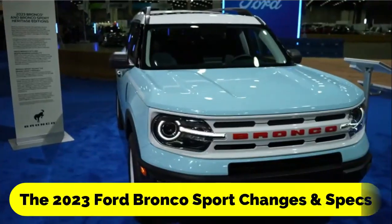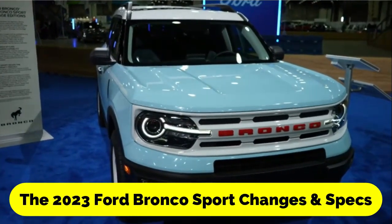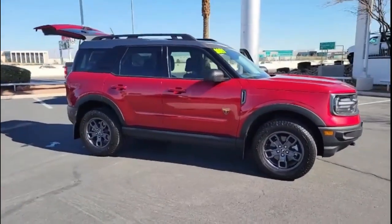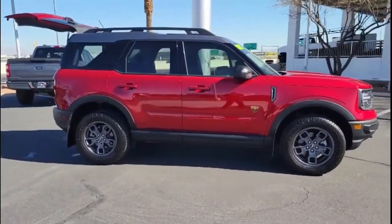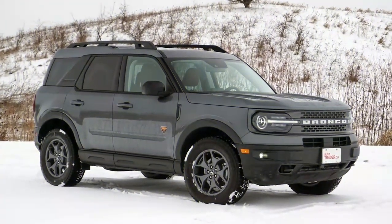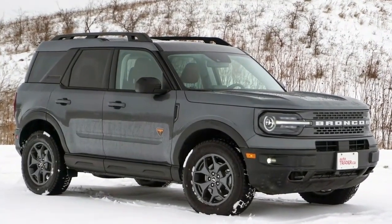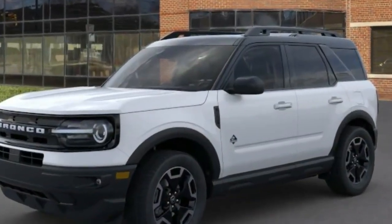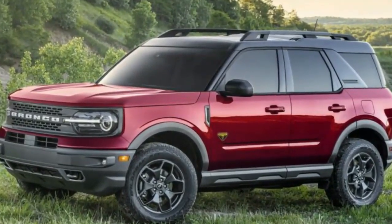The 2023 Ford Bronco Sport changes and specs. You'll discover that most other aspects remain unchanged as the most recent Bronco Sport is added to current Ford lease options. This is due to the fact that the Bronco Sport, which debuted just a few short years ago, still dominates the competition with its cutting-edge capabilities and potent specifications.